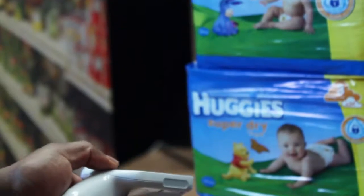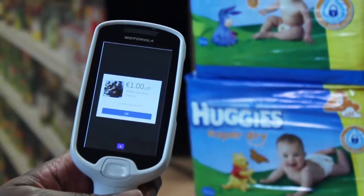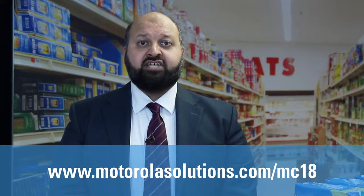To really make things personal, you can also use the MC18 to send coupons to customers based on their basket and previous shopping history. With 74% of retailers saying that creating a more engaging customer experience is business critical, the MC18 can help shape a new and more engaging shopping experience. For more information about the MC18 personal shopping solution, visit motorolasolutions.com.